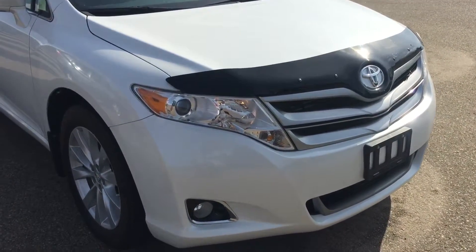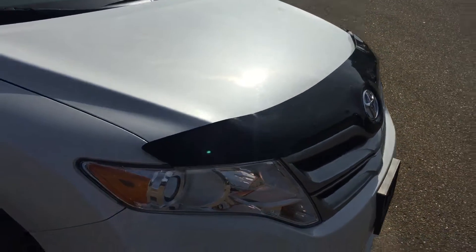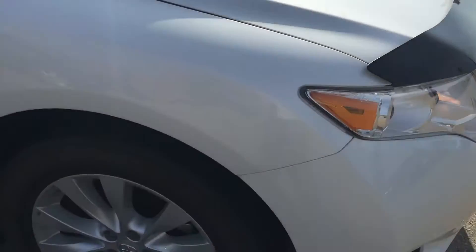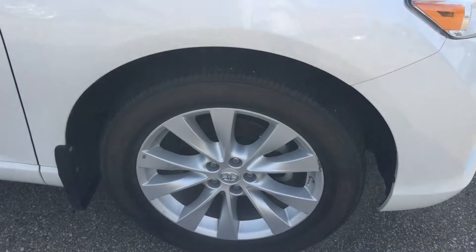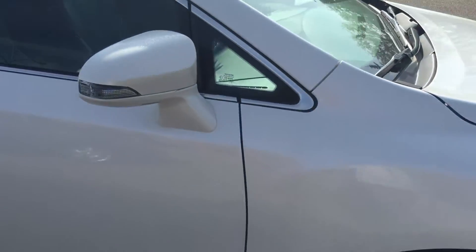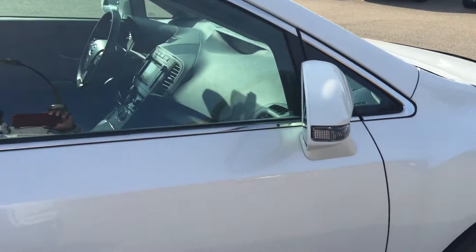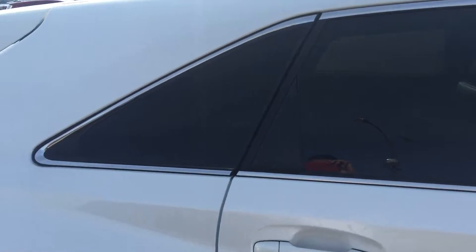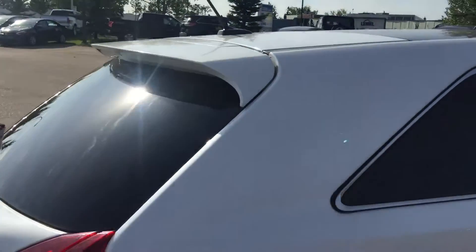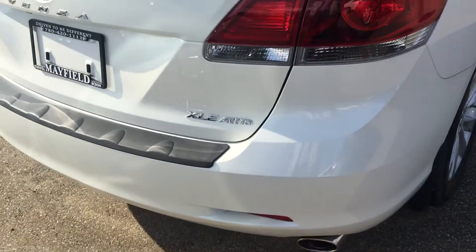This unit does have a lot of options on it, such as fog lights, mud deflector, 19-inch aluminum alloy wheels with tire pressure sensors, heated side mirrors with signal lights, back windows already tinted by the manufacturer, manufacturer spoiler, and XLE all-wheel drive.